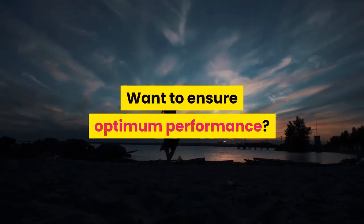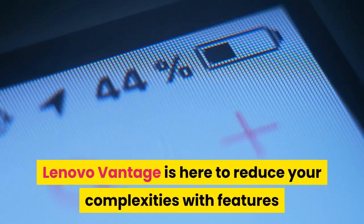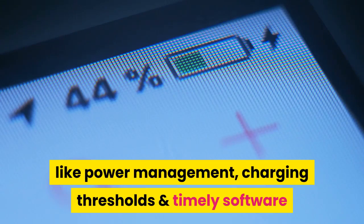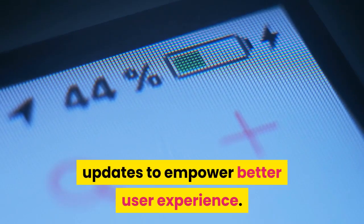Want to ensure optimum performance? Lenovo Vantage is here to reduce your complexities with features like power management, charging thresholds, and timely software updates to empower a better user experience.